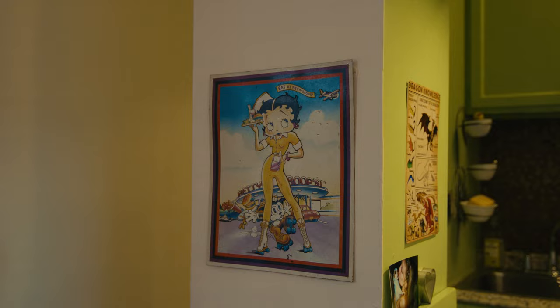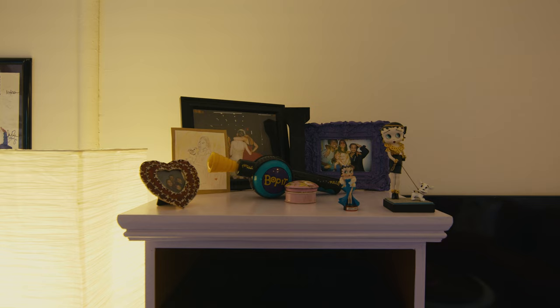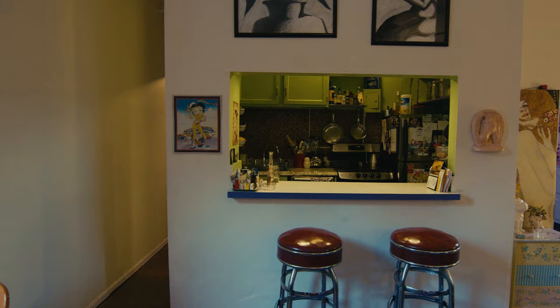Then we move more into the kitchen. We've got more Betty Boop. This is my grandmother's — I collect Betty Boop stuff kind of because of her. She used to collect it, and so when she passed I got a lot of it. I wanted to continue on the tradition for her. And also because Betty Boop is just awesome and you kind of just can't go wrong.